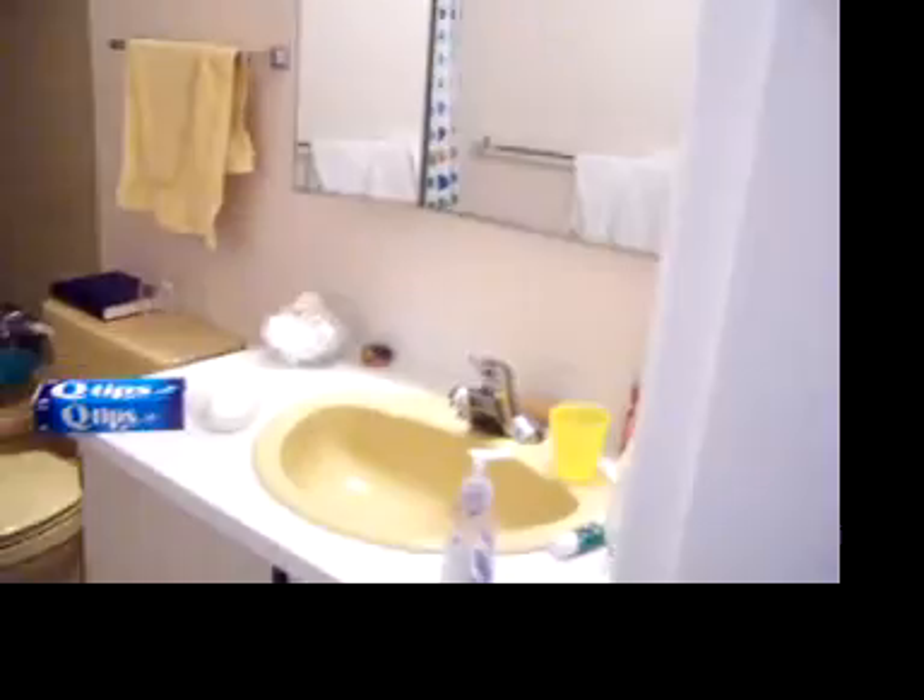And then our bathroom. Sink, tub, toilet. You know, the basics.